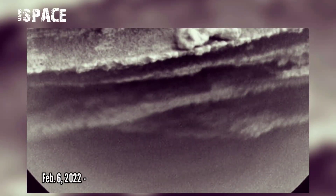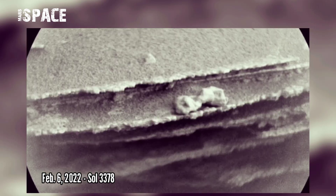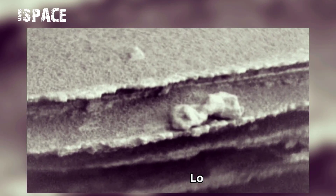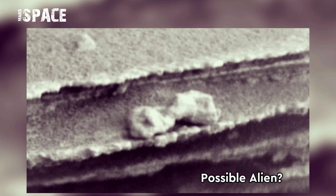This image was taken by the Chemistry and Camera RMI on board NASA's Mars Curiosity Rover on Sol 3378, 6th February 2022, and we saw something mysterious. What is it? It looks like an alien — a possible alien — or just a stone. What do you think? Let me know, tap your thoughts in the comments.